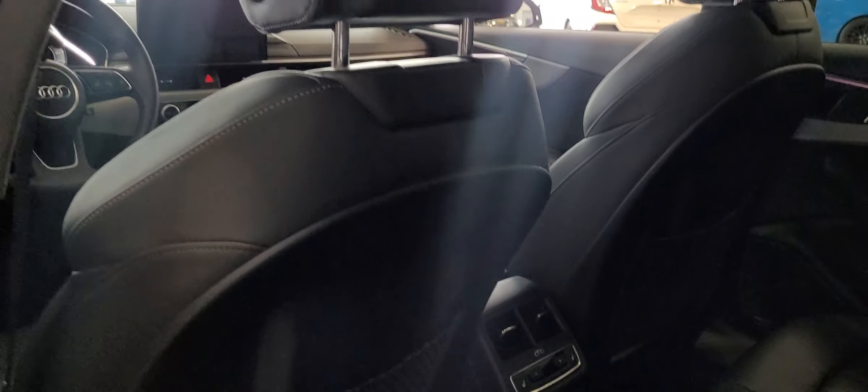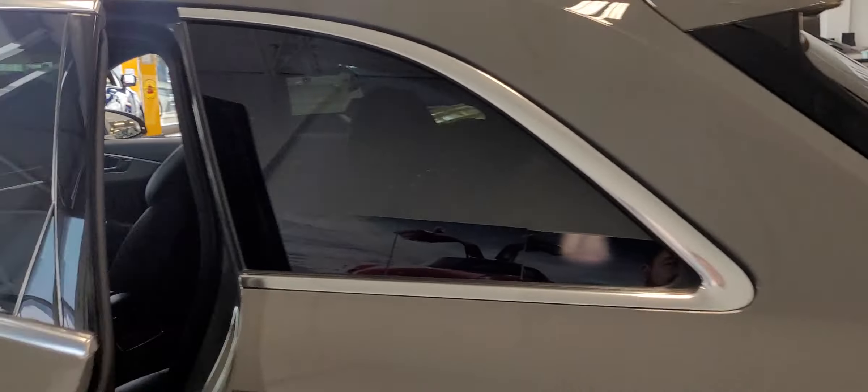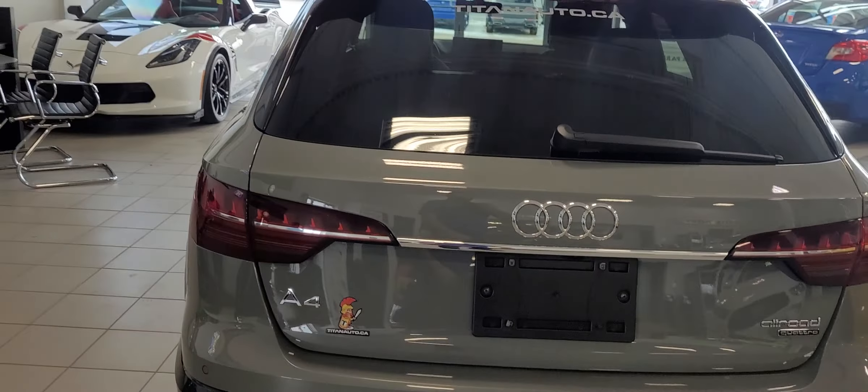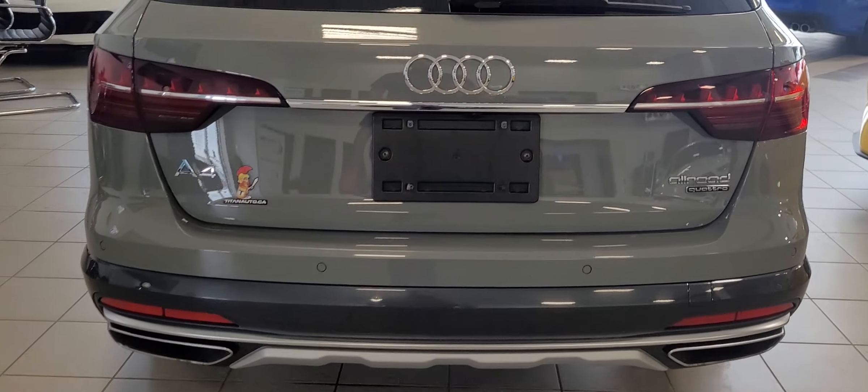Passengers in the back also have their own climate control, as well as heated seats, USB chargers at the back there too. Coming around the back, got the gorgeous wrap lights, sensors on the back, and a nice dual exhaust.